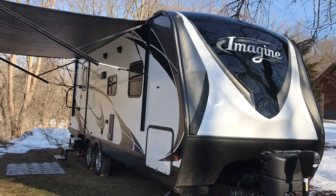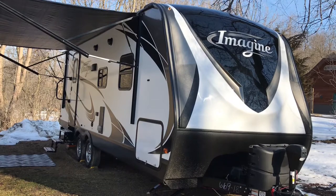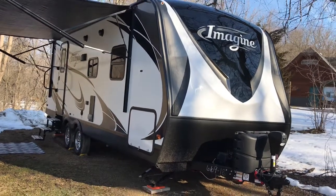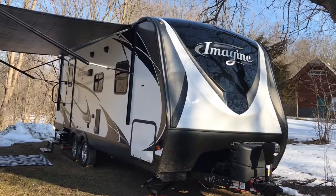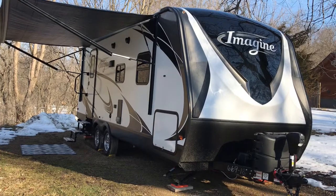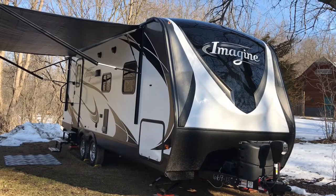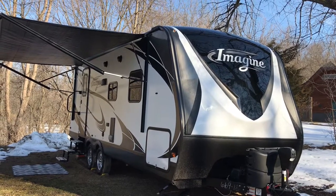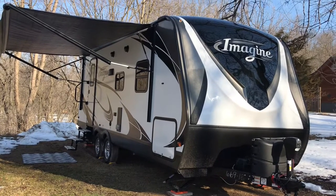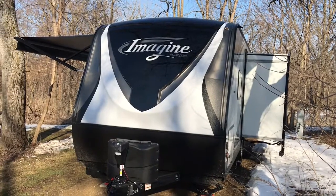Hey YouTube, I thought I'd take a quick video of our campsite. This is our maiden voyage this year in New Ulm, Minnesota. You can see by the pile at the back of the camper we had a little bit of snow — it's all melting now. The last couple weeks we've had a couple feet of snow, so we're trying to actually get out and do stuff.